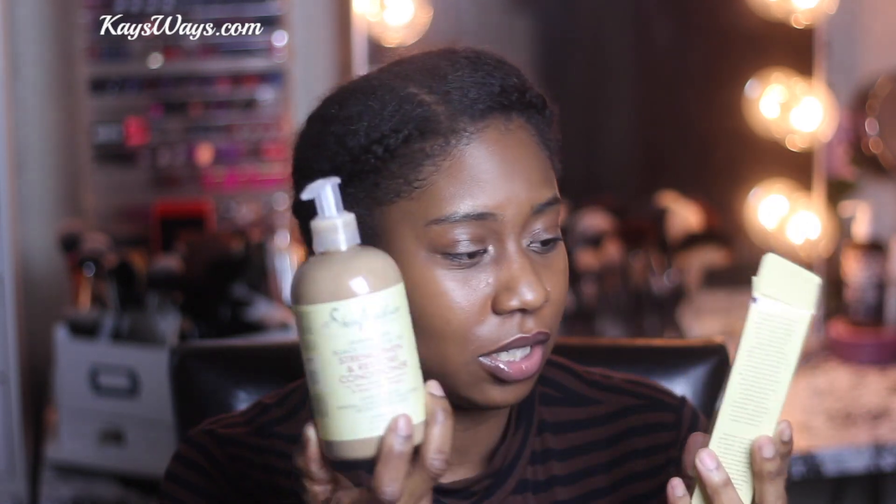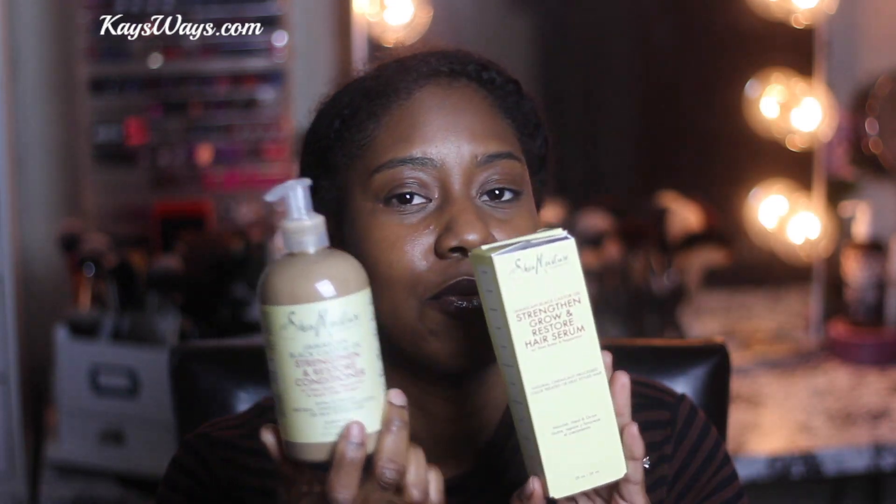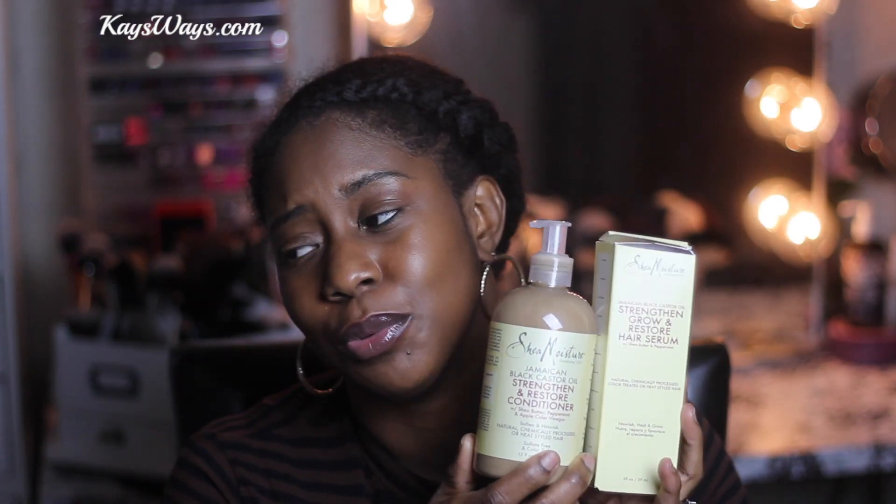I don't know if y'all saw that ad, but I ended up buying these two after seeing the Glam Twins do videos featuring these products. I really do love the leave-in conditioner of this same line - this is the Shea Moisture Jamaican Black Castor Oil Strengthen, Grow and Restore line. In addition to the leave-in I picked up during my last Ulta sale, I wanted to try their conditioner and hair serum from this line. These were buy one get one half off, and I had the 20% off coupon.